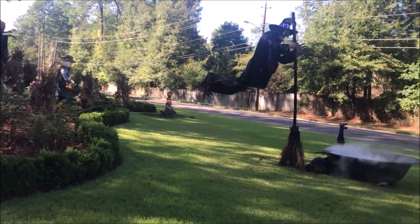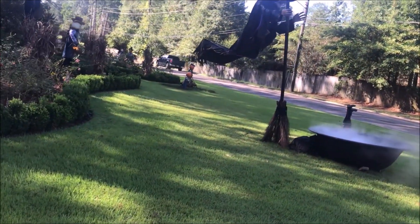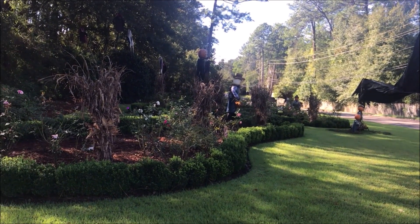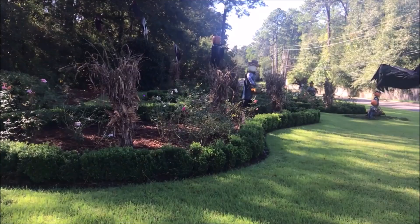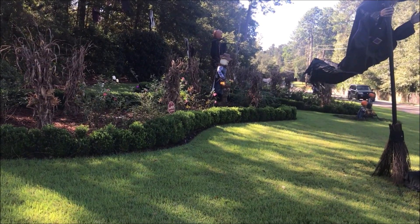These people decorate every season here. Got a lot of Halloween stuff. Christmas, they really have a lot. I've been saying I'm going to stop and make a video of it, but there was so much traffic and it goes a long way down the road there. And they put something out every holiday.